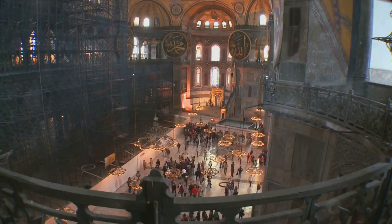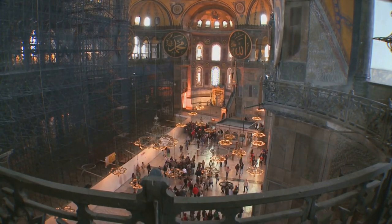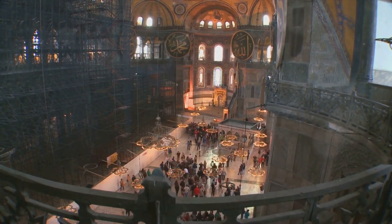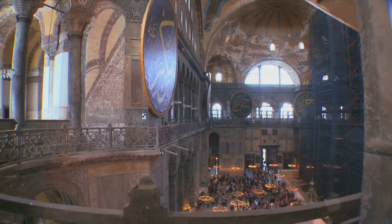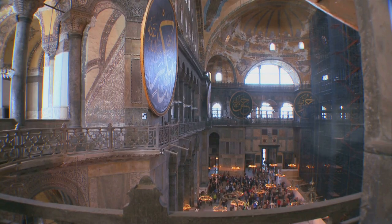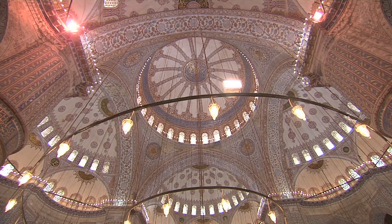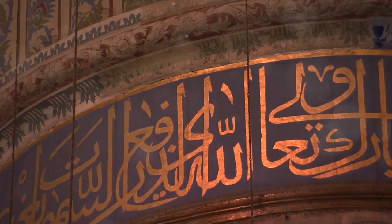In the early 20th century, Hagia Sophia underwent another transformation — this time into a museum, opening its doors to the world. Here, visitors could marvel at its intricate mosaics, the soaring dome, and the impressive calligraphic roundels all under one roof. This remarkable fusion of Christian and Islamic artistry has made the Hagia Sophia a symbol of Istanbul's diverse cultural and religious heritage.